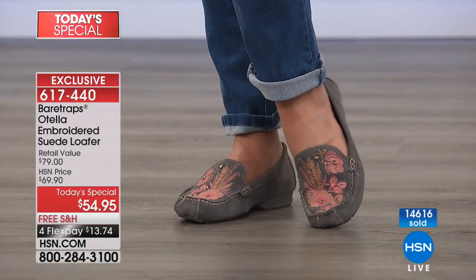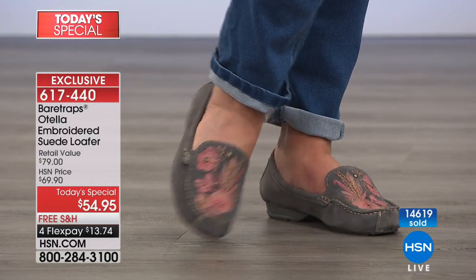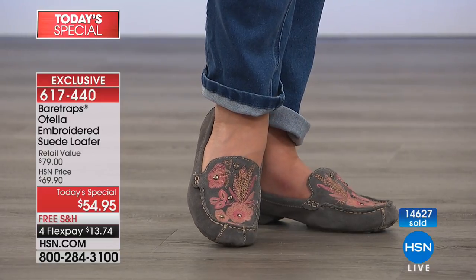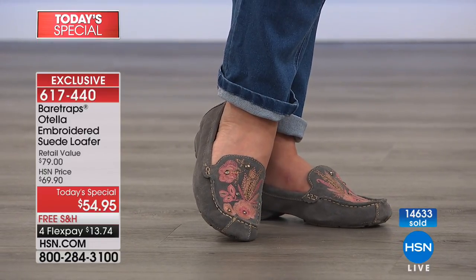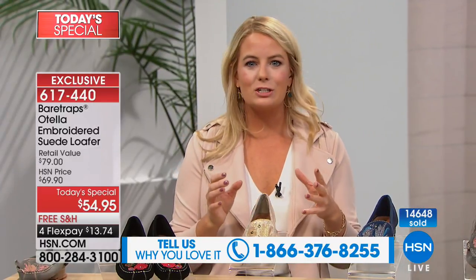Free shipping on all shoes is only today. Tomorrow if you put some shoes in your basket and go to pick them up, the shipping is going to be added and the price for the Today's Special is going to be $69.90. Only one more show. This is my favorite — the gray. I've never seen anything like it. My personality loves this tan though. I love the tan because it really has those fall autumn colors as the leaves are changing.